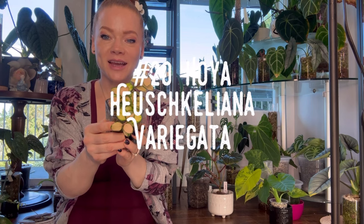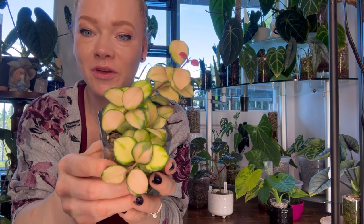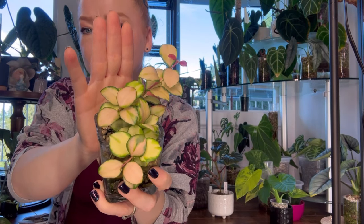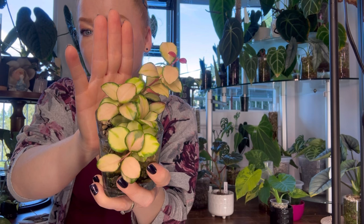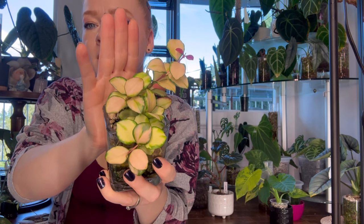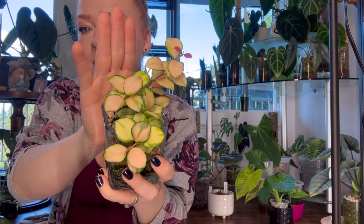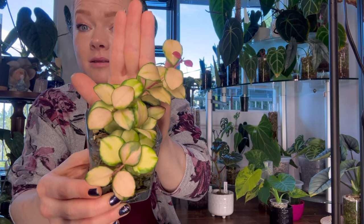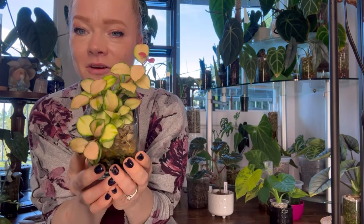Number twenty is Hoya Hushcleana Variegata — another one of my favorite Hoyas. She is literally the cutest little thing. If you want to grow rounder leaves on your Hoyas, keep them in high light and the leaves will be chubby little round leaves. If you want more slender, bigger leaves, then lower light is said to do that for them — not super low light, but lower than full sun-stressed light. I have a couple propagations of her that will be available at my reptile expo and plant market coming up.